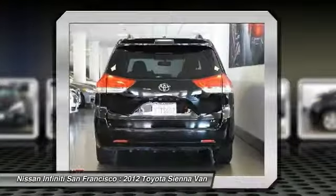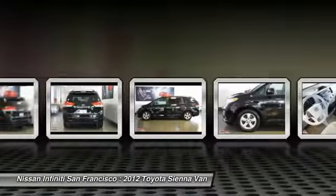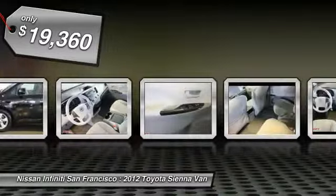a smooth ride, and upscale interior accommodations to the mix, and it's easy to see that Sienna is built with the whole family in mind and is priced below $20,000.